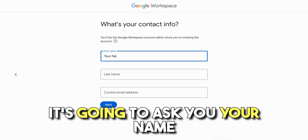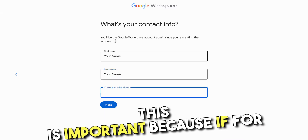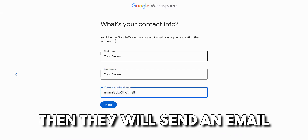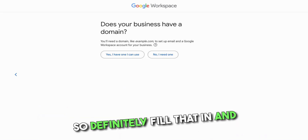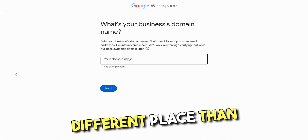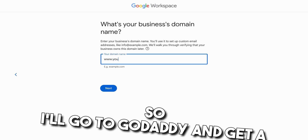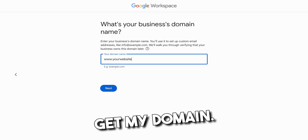It's gonna ask you your name and what your current email address is. This is important because if for whatever reason you get locked out of your G Suite email, they will send an email with a code to whatever email address you put in right here. So definitely fill that in. And it's gonna ask you if your business already has a domain. I like to get my domain in a different place than I have my email — I don't like everything in one place. So I'll go to GoDaddy and get a domain and then come here and get an email. So I never let G Suite get my domain.